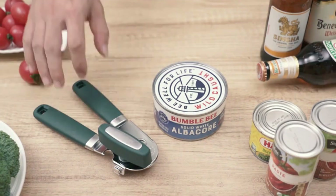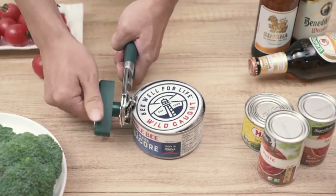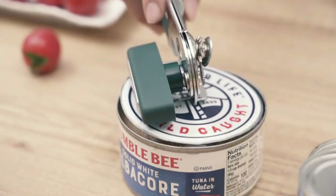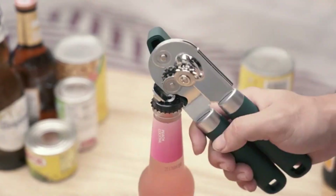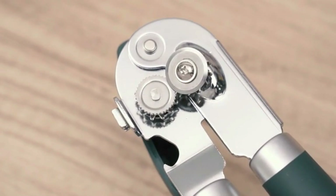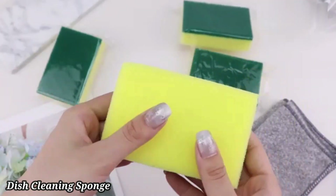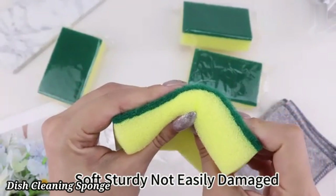Some models come with ergonomic handles for a comfortable grip. Made from durable materials like stainless steel, they are built to last and resist wear. Whether for soda, beer, or other bottled beverages, a bottle cap opener is an essential tool for everyday convenience.